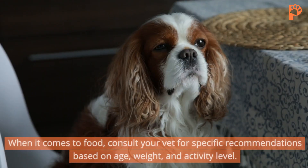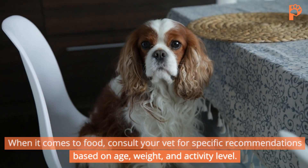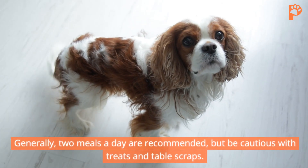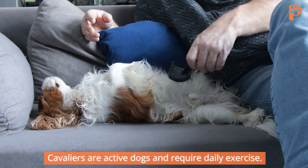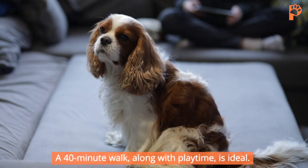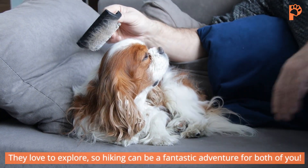Feeding and exercise. When it comes to food, consult your vet for specific recommendations based on age, weight, and activity level. Generally, two meals a day are recommended, but be cautious with treats and table scraps. Cavaliers are active dogs and require daily exercise. A 40-minute walk, along with playtime, is ideal. They love to explore, so hiking can be a fantastic adventure for both of you.